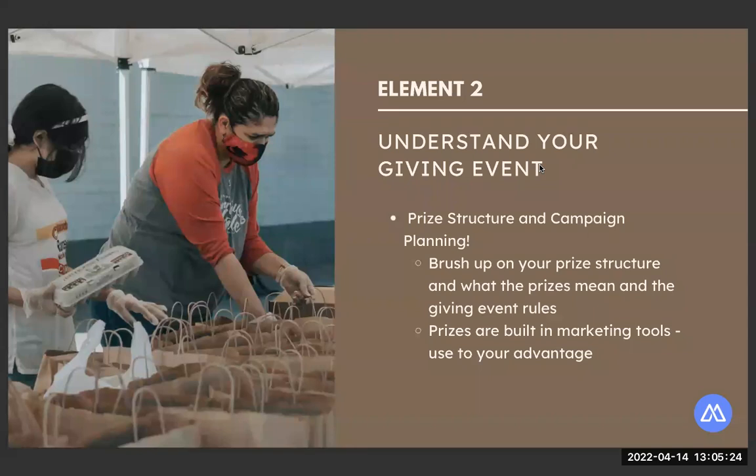Take the time to look at all the prizes. We have golden tickets; some events have power hours; leaderboard prizes can vary based on dollars or most donors. Figure out which ones you really want to aim for — it's usually not possible to aim for all of them. The giving event prizes are great because they're built-in marketing tools for your nonprofit. 'Donate now — help us win an extra thousand for our work' is a compelling call to action for donors, combined with your storytelling.